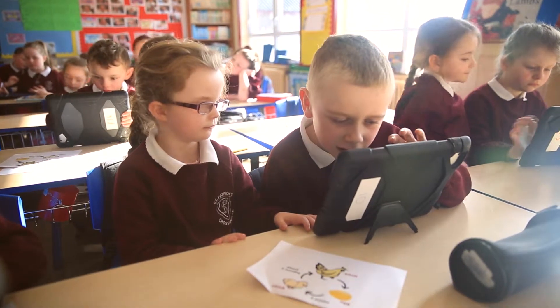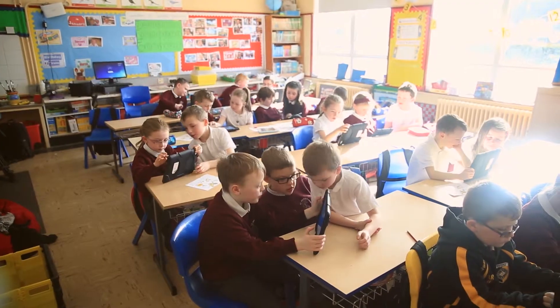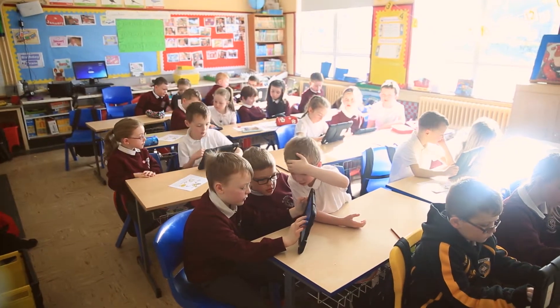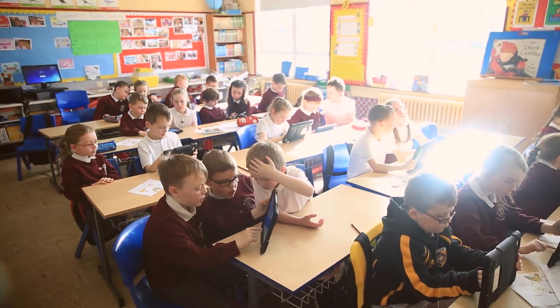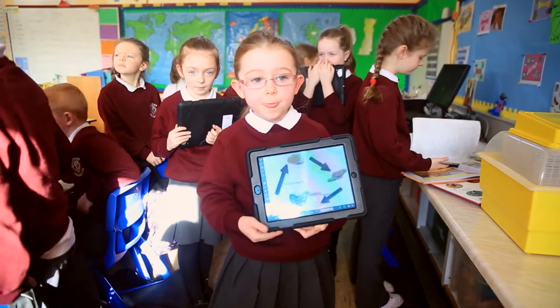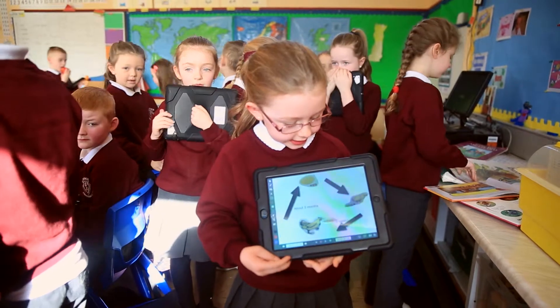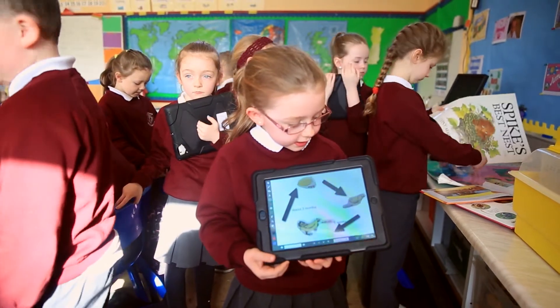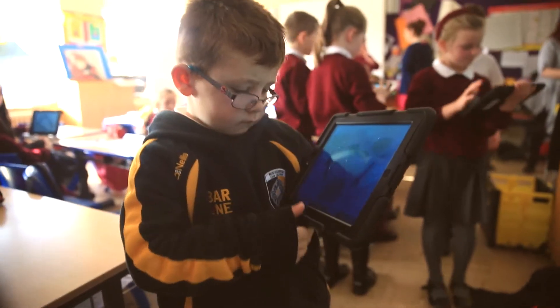I started using iPads with a P4 class. I had 16 iPads between 32 children, which was a ratio of one to two. We used them as far as possible for every lesson that we could — mostly literacy. We tried to do all our writing on the iPads. It was a massive opportunity to use them with the slower learners, because there were so many opportunities for children who weren't able to do normal classroom work independently. But hand them an iPad on their reading book, give them the camera, and immediately they didn't need an adult with them to support the learning. The iPad was there to do that.